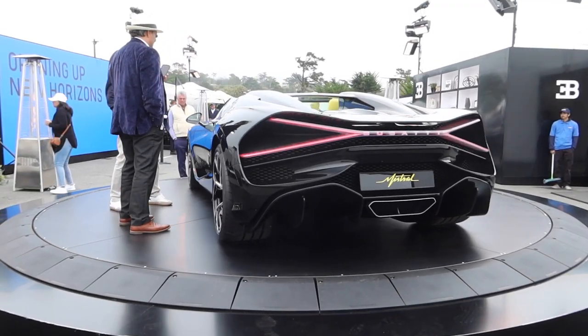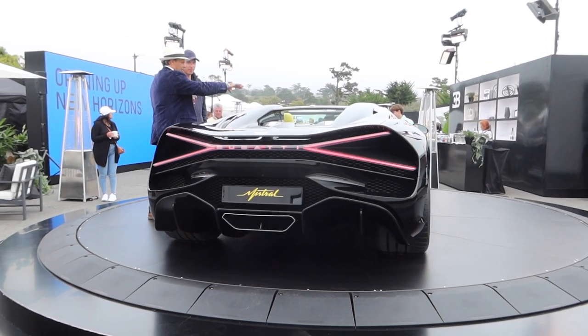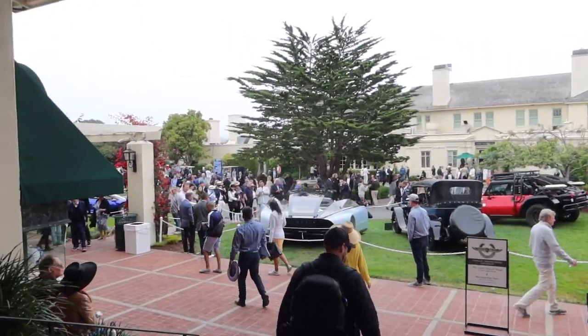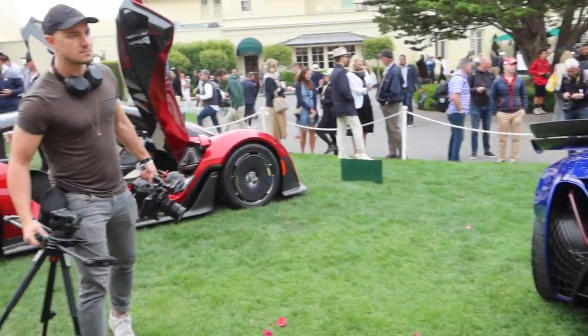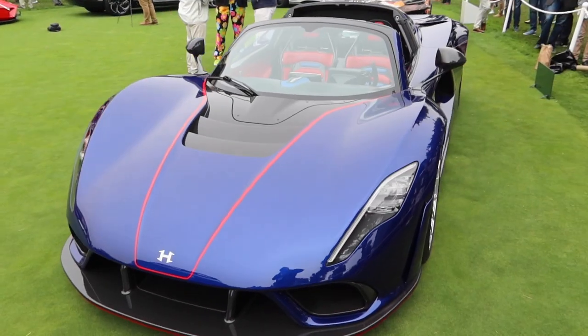The new W16 Mistral Roadster up on the stand — that thing is so cool. Heading into the putting green area, the practice green of Pebble Beach where they have all of the concept cars lined up on the lawn. Two Zingers sitting here — I love the wheel design on the new Zinger V-Max.